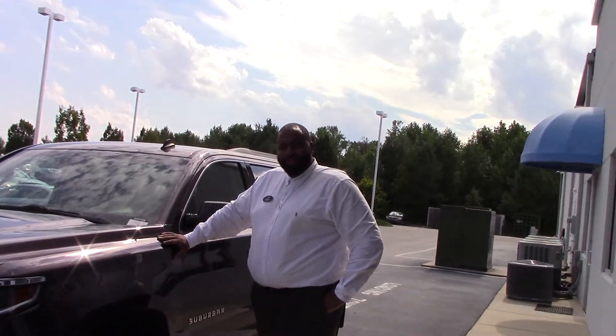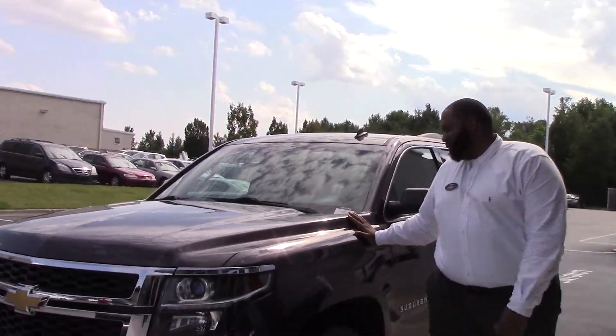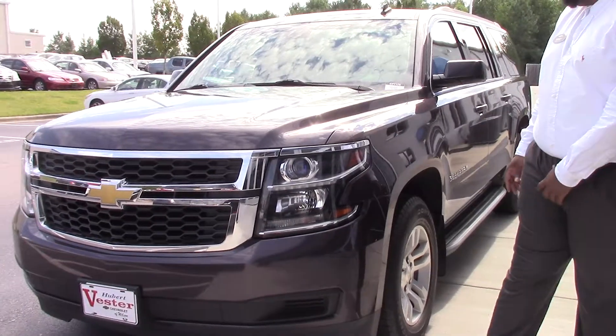Good afternoon. Thank you for tuning in. You're the best of Chevrolet. My name is Rodney Jackson. Today we're talking about the 2015 Chevrolet Suburban.